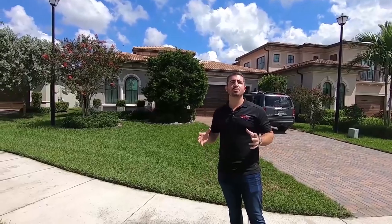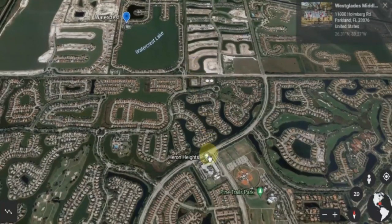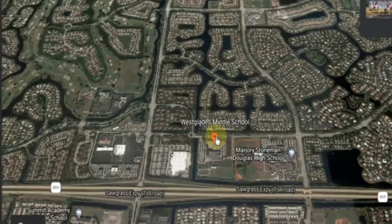Watercrest is zoned for the top schools in Broward County. You get all the best Parkland schools, so you're zoned for Heron Heights Elementary, Westglades Middle, and Stoneman Douglas High School.